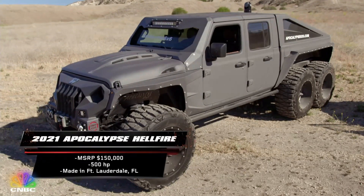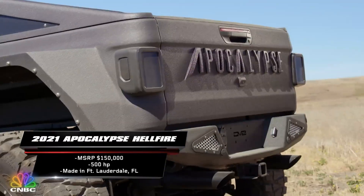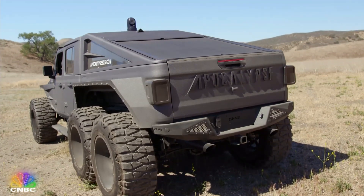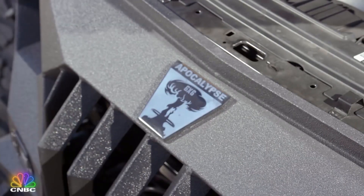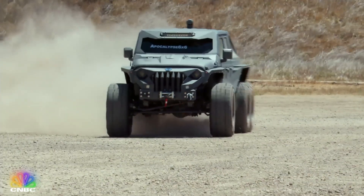6x6. Made to withstand a zombie attack, the Apocalypse Hellfire 6x6 is a mega monster of an on- and off-road vehicle. Its features include a six-wheel all-wheel drive train, eight-speed automatic transmission, a V8 Corvette engine, and 500 extremely angry horses under the hood. This high-performance beast really puts the B in bigger and badder.